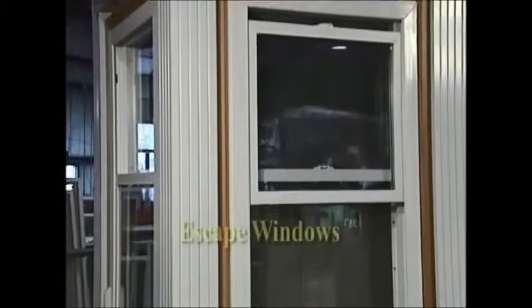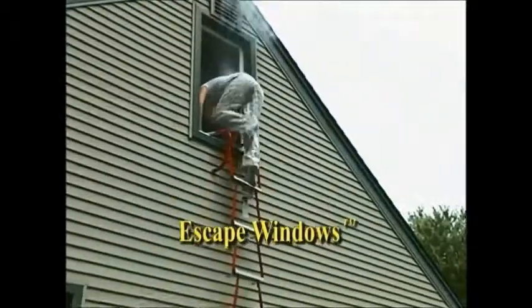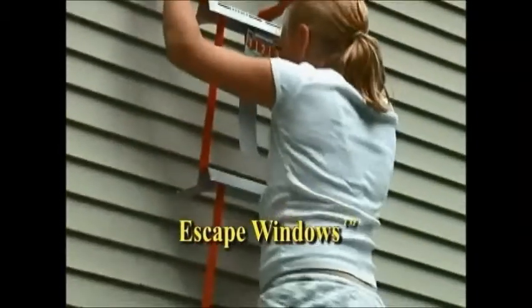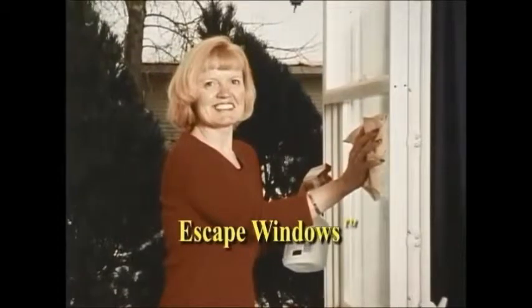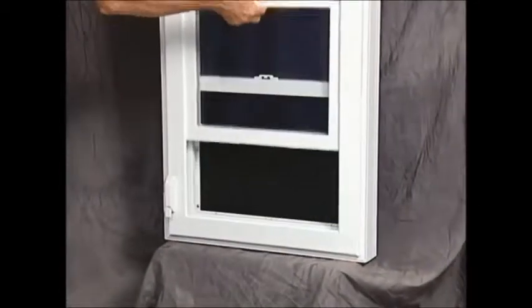Thinking of replacing your windows? Want them to be energy-efficient and great-looking? With new patent-pending Escape Windows, one latch allows for easy opening and the entire window swings in. Escape Windows are the newest, most innovative, patent-pending, energy-saving, and possibly life-saving vinyl window on the market today.